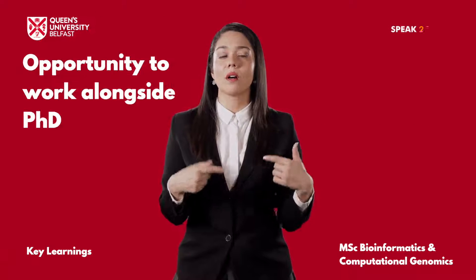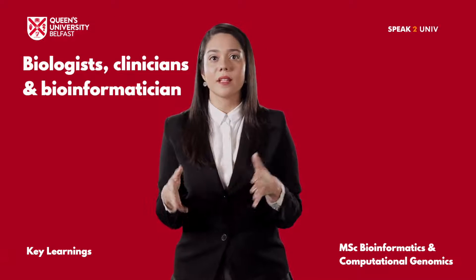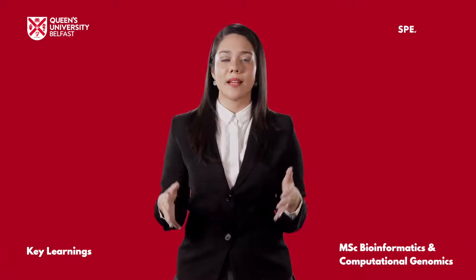During the research projects, you may have the opportunity to work alongside PhD students in an open-plan environment on campus. You will be taught by active researchers, including biologists, clinicians and bioinformaticians. The university also has teaching input from their industrial partners.